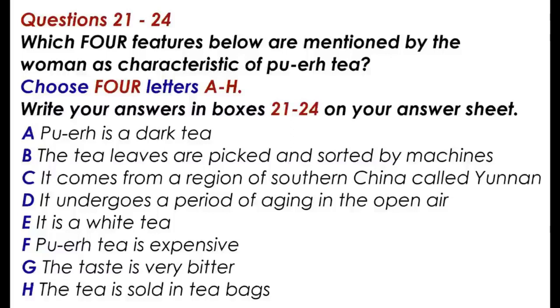Now turns to part three. You will hear a conversation about tea between an expert and a reporter. You have 30 seconds to look at questions 21 to 24.